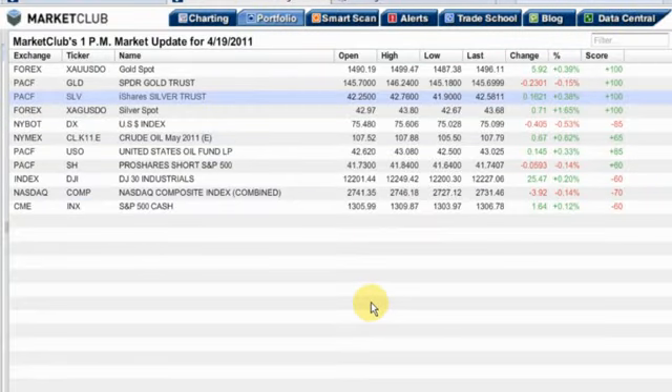Hello, Adam Hewison here for Market Club with your 1 p.m. market update for Tuesday the 19th of April. Here's the news.